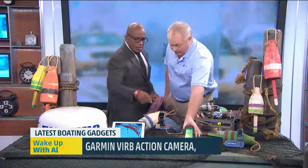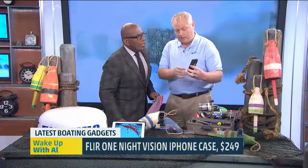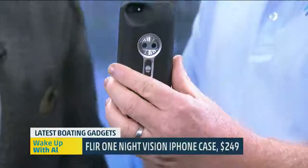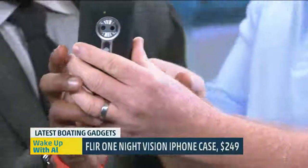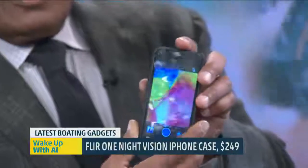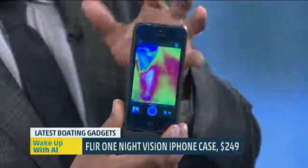Now tell me about this. This is perhaps one of my favorite things here. This is a thermal camera — the latest military grade thermal camera that snaps right onto your iPhone. So we can take a photo of our cameraman right there and you can see what's going on. Take a look at that. The reds show the body heat.